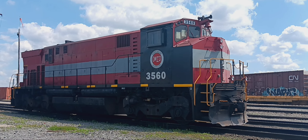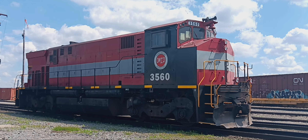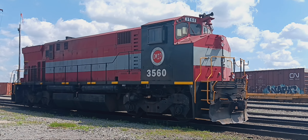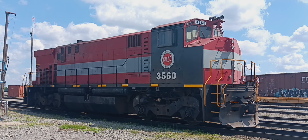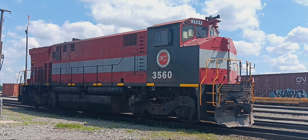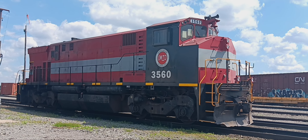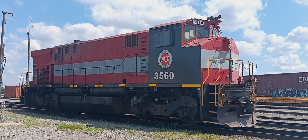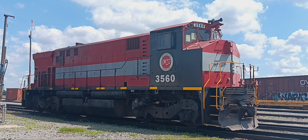All right, it's 3:07 and I'm over here at Goodman Street Yard, CSX Goodman Street Yard here in the city. Right now I'm standing in front of an Ontario Midland Railroad Corporation engine that they just brought back here this afternoon on one of the local trains. 3560 is the number.